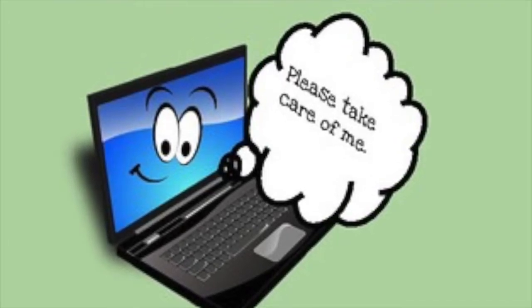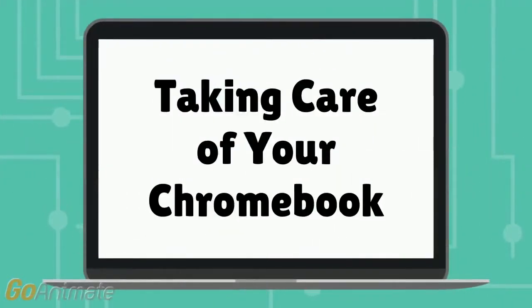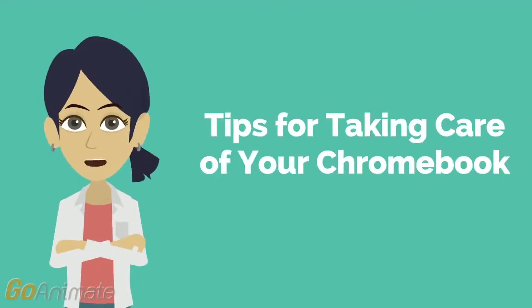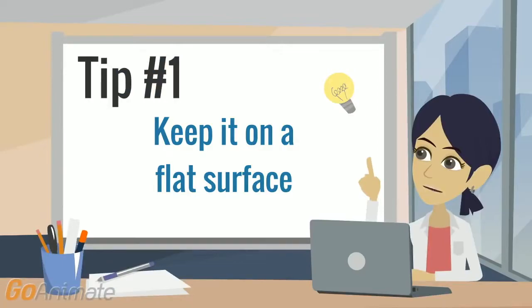Let's watch a quick video to help you remember how to treat your Chromebook. Here are some helpful tips for taking care of your Chromebook so that it will always be ready to use. Tip number one: keep your Chromebook on a flat surface like a table or a desk. Don't leave it on the floor where someone could step on it.